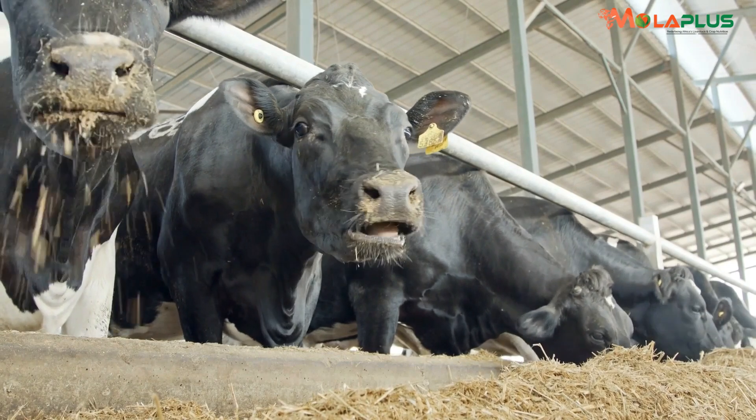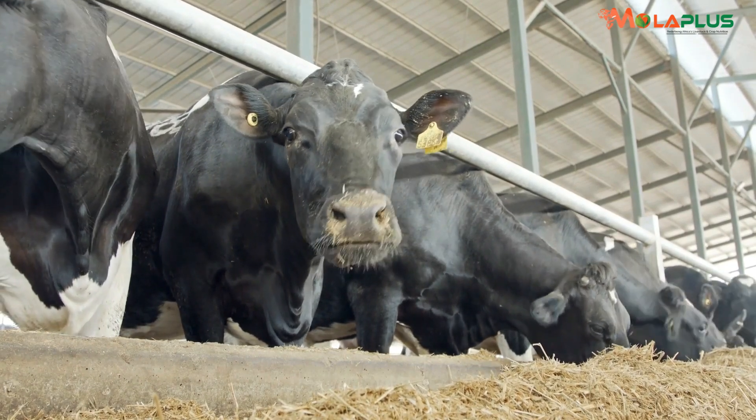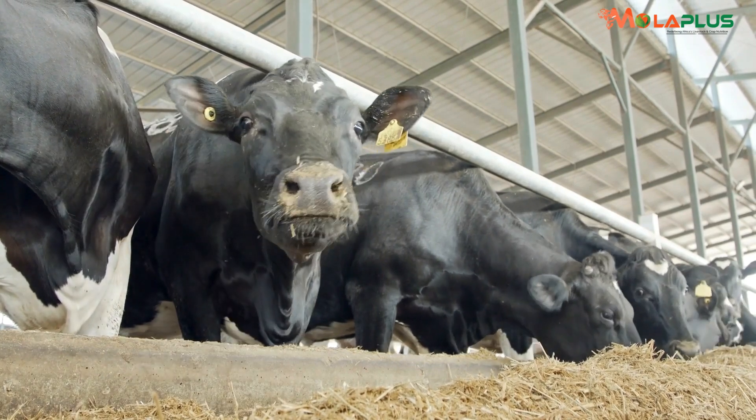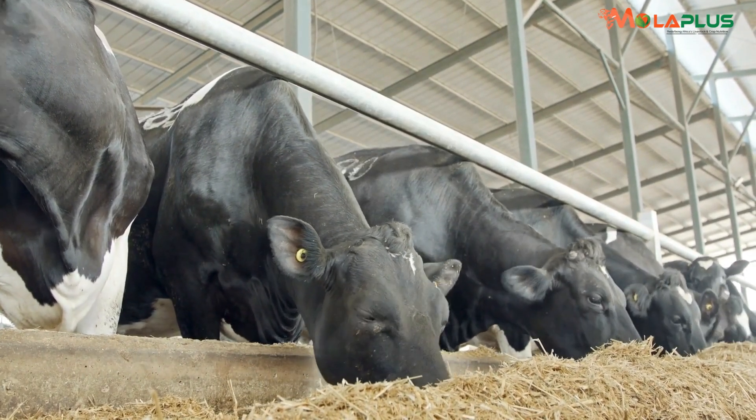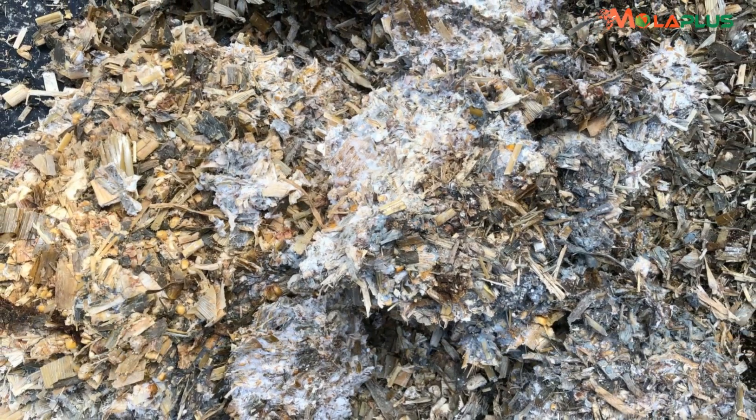So you enhance the nutritional value. And then, very importantly, you get to mitigate against the challenges of aflatoxins and mycotoxins.